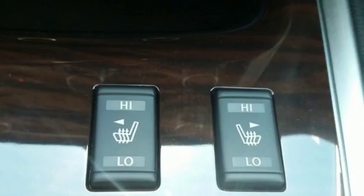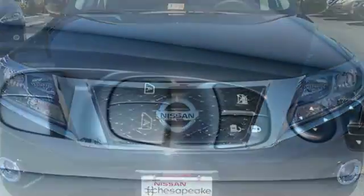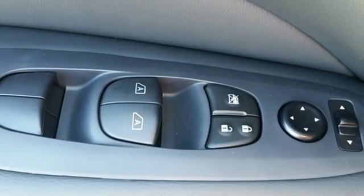Load up in an instant with the EasyFlex seating system featuring Latch and Glide. Lay the second and third rows flat and you have 79.8 cubic feet to work with.